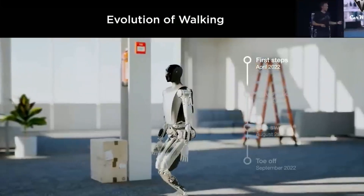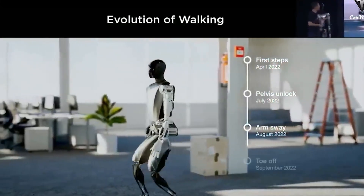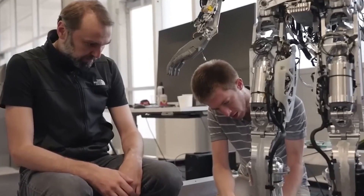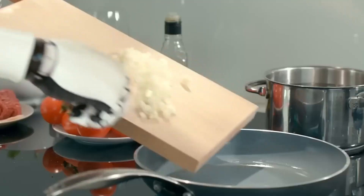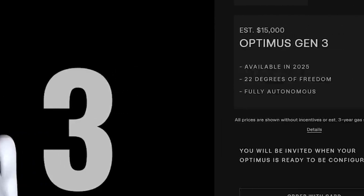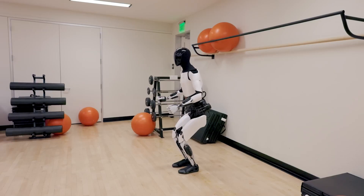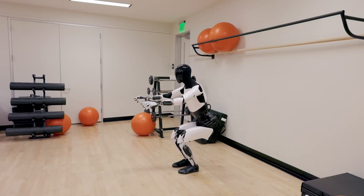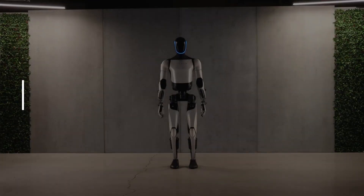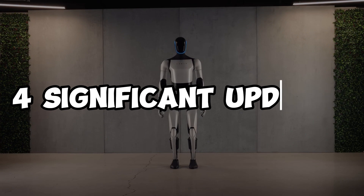Tesla has made impressive strides in a short time, racing to get their humanoid robots into consumers' hands. However, there's still a considerable journey ahead before Optimus is ready for the market. Even with its relatively affordable price, if Optimus doesn't meet customer expectations, it could end up feeling more like a high-tech toy than a valuable asset. To boost its utility, Elon Musk has outlined several promising updates for this year, four significant enhancements that stand out as potentially transformative for Optimus.